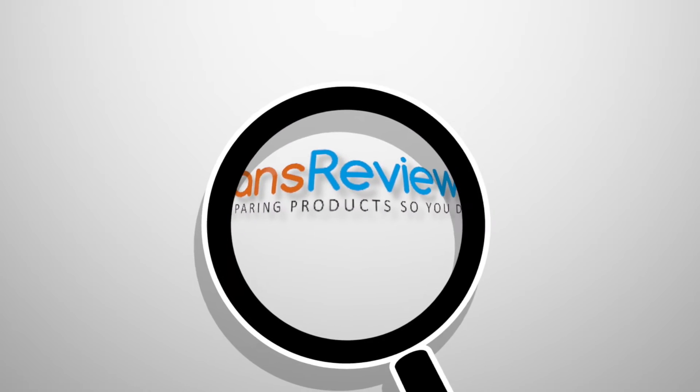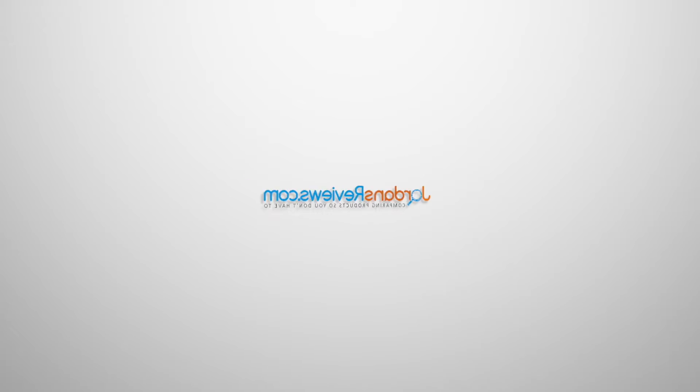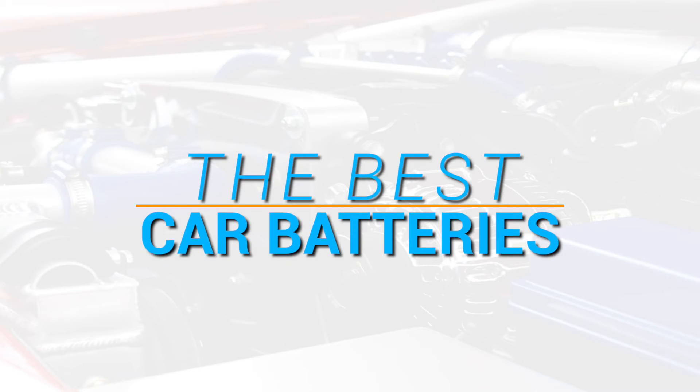Hey guys, welcome to JordansReviews.com. We compare products so you don't have to. Watch today's video for our top 5 recommendations on the best car batteries.